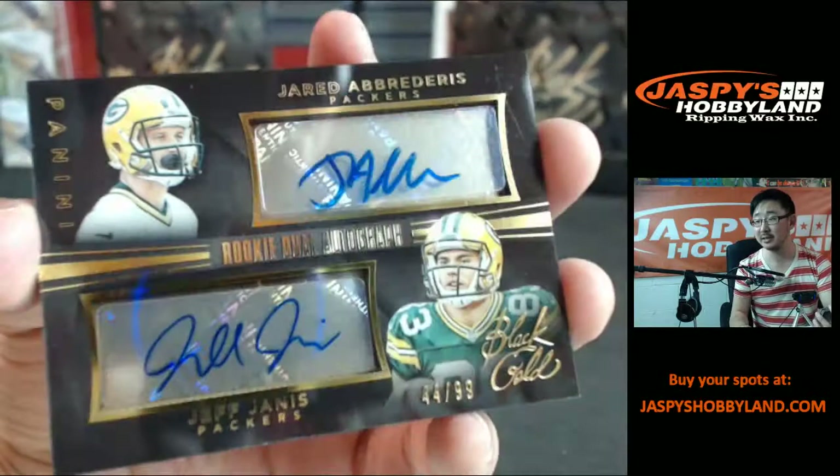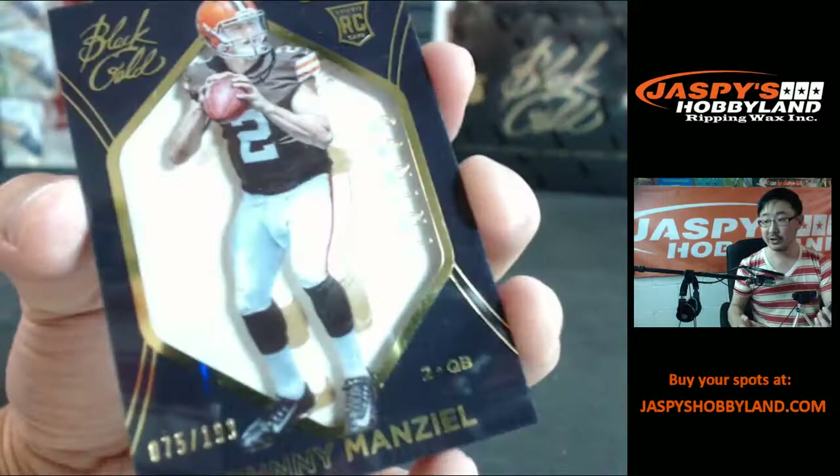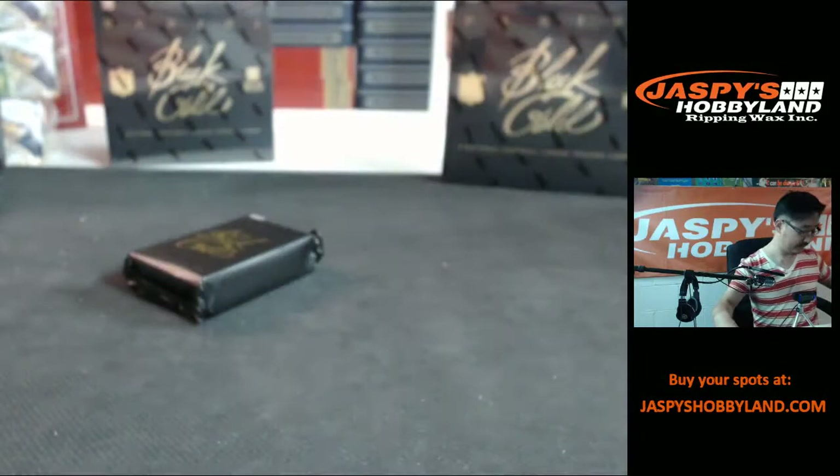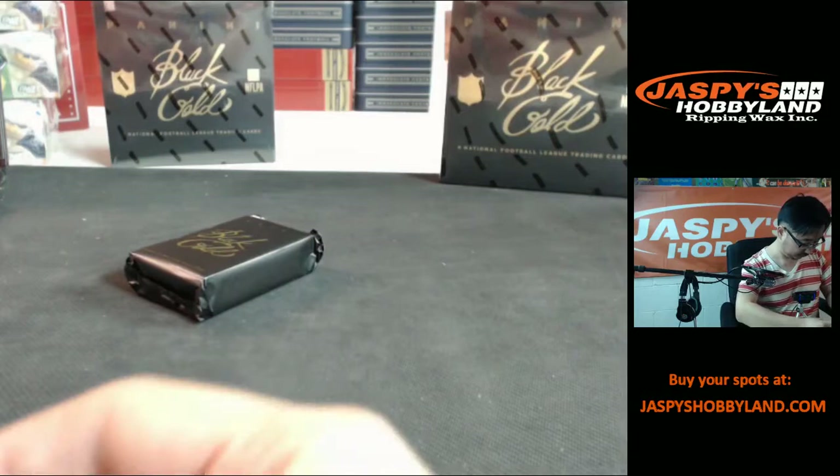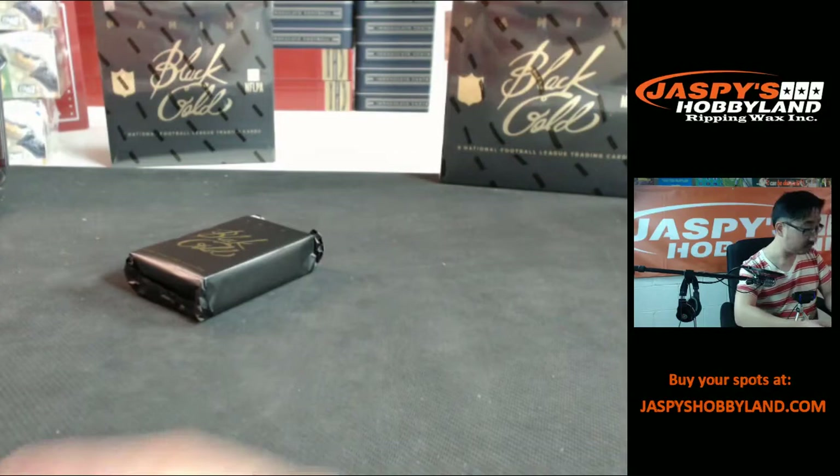Packers dual auto — rookie dual autograph: Jared Abbrederis, Jeff Janis, 44 out of 99. Johnny — just out of rehab — Manziel, out of 199. And Eric Decker to 99.